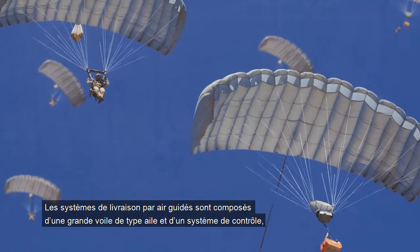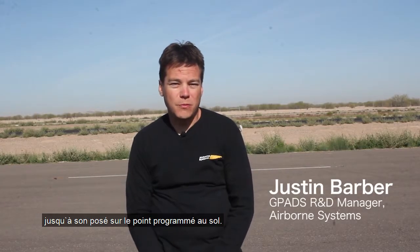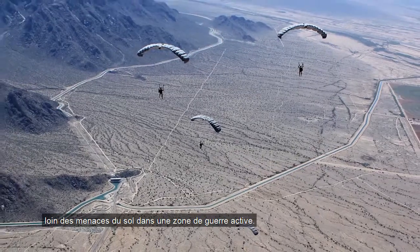Guided parachute systems are a large ram air parachute with a control system which autonomously steers the parachute from wherever it's released from the aircraft to the programmed impact point on the ground. This innovative product helps keep aircraft and aerial personnel away from ground threats in an active war zone.